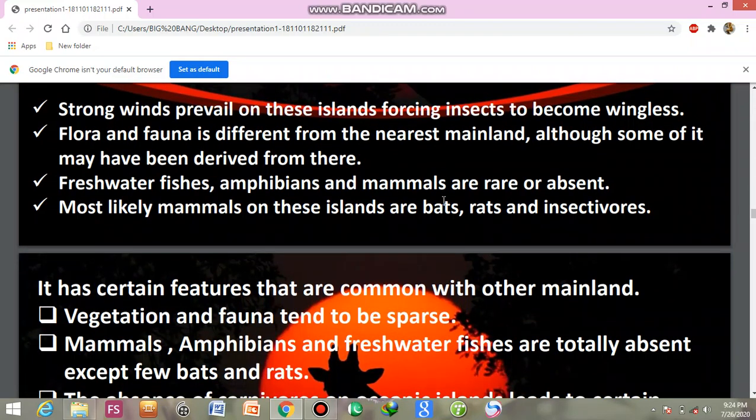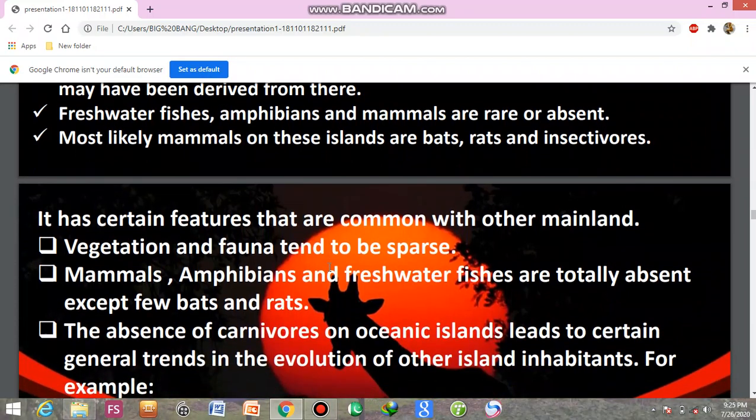The most likely mammals found on oceanic islands are bats, rats, and insectivores. These islands share certain features with other mainland regions, but vegetation and fauna tend to be suppressed — meaning the diversity of plants and animals is greatly reduced.